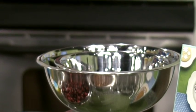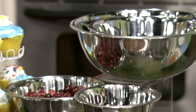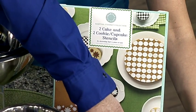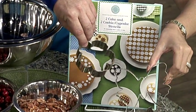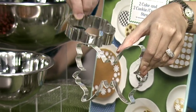Also from the Martha Stewart collection, we have cookie and cupcake stencils — and take a look at these cookie cutters! Oh my gosh, there's a teapot, a butterfly, a little bit of everything. These are darling. They're easy to do — you could sit down with your kids and grandkids and make them easily too.